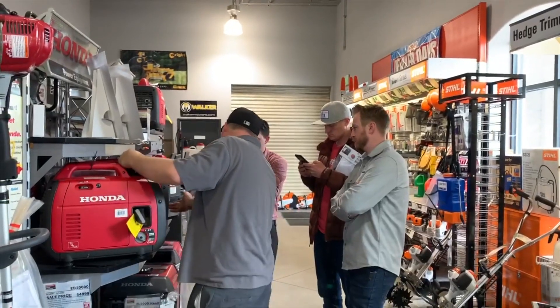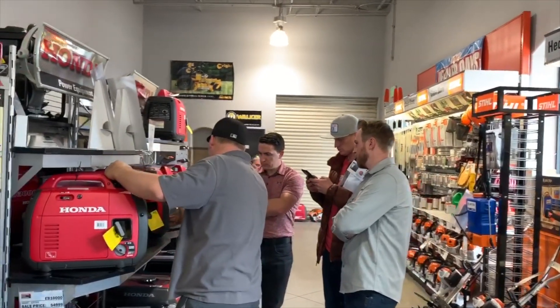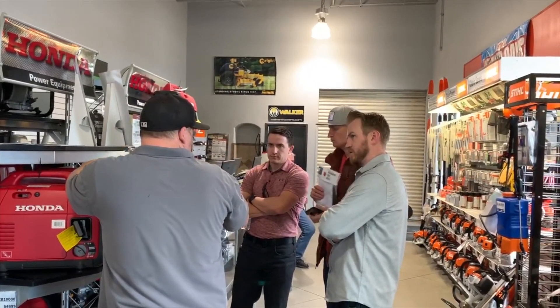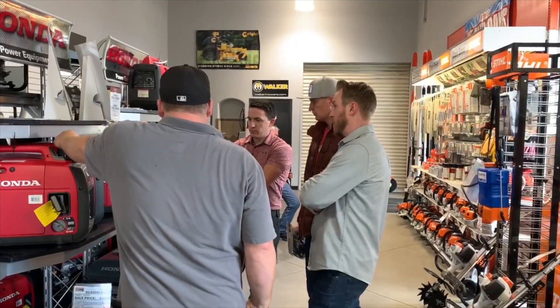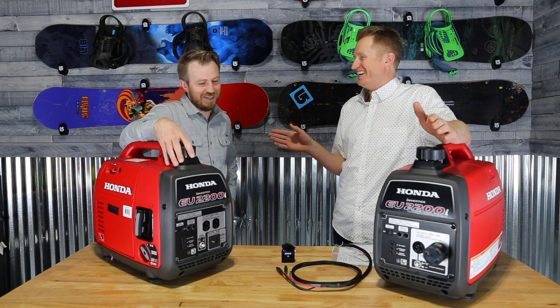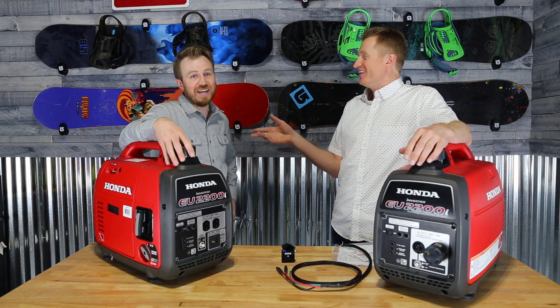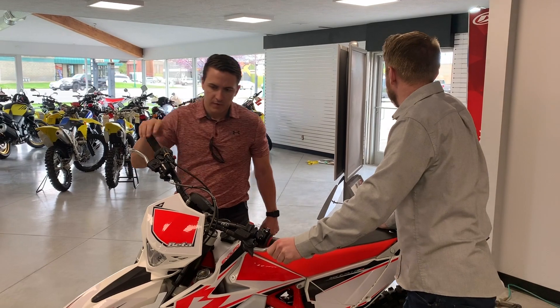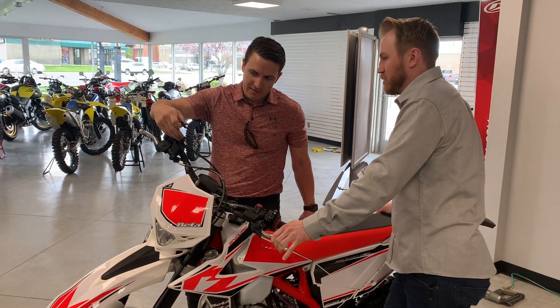The shop we went to was a cool shop — they had all sorts of stuff. They call themselves a farm and equipment shop. Sam and Logan got distracted. They had chainsaws, lawnmowers, dirt bikes — everything.